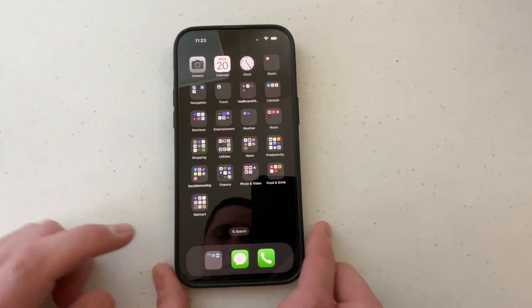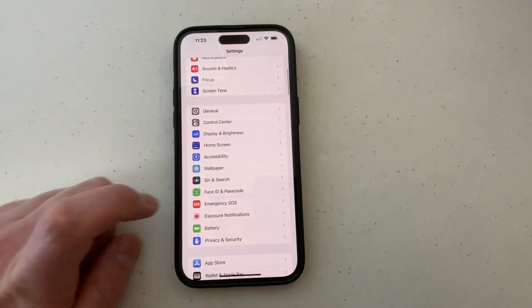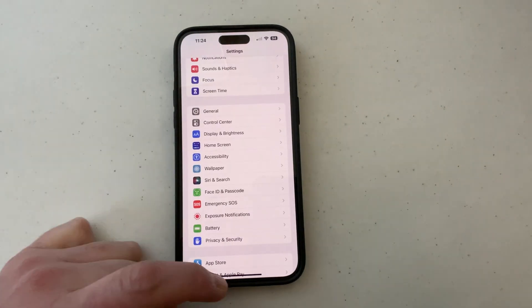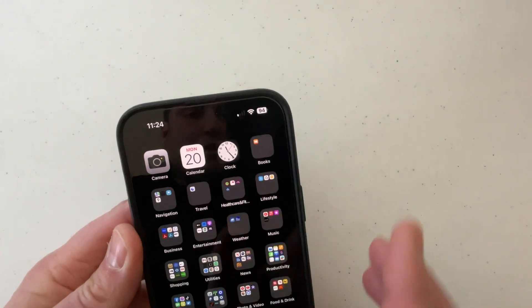The other way you can do this is if you want to see the battery percentage number up in the status bar, you can go into your Settings, then scroll down to where it says Battery. Select Battery, and from there you can toggle on the battery percentage. Now if we go back to the top, you can see that it's showing a number in there.